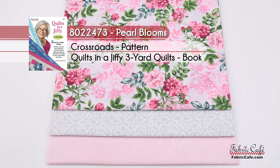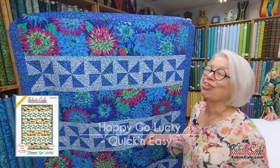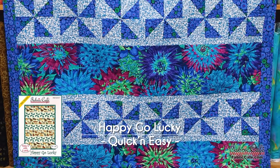This one is 8022-473, and it is called Pearl Blooms — because there's just that little bit of iridescence on there; they're a little pearly. The name of the pattern is Crossroads from the book Quilts in a Jiffy, and the individual pattern will be Stepping Stones. Now this next one is a lot of fun — it's happy-go-lucky, and the fabric we've selected is just a perfect match.